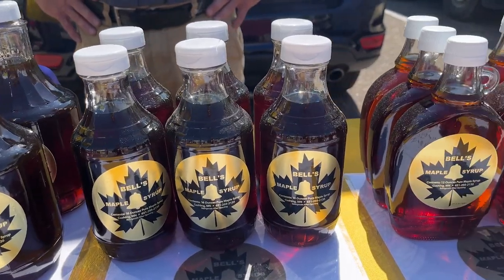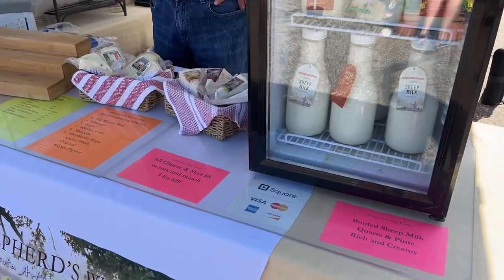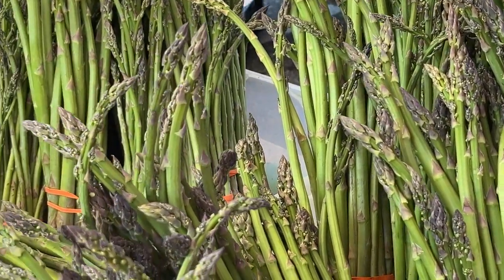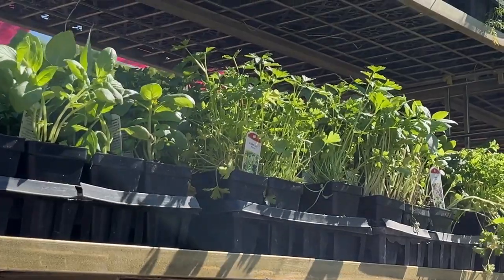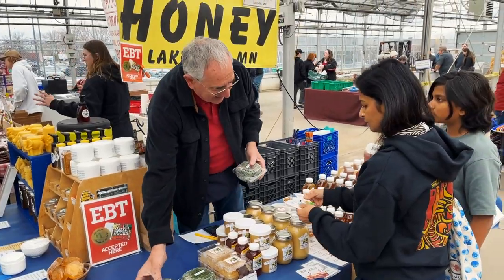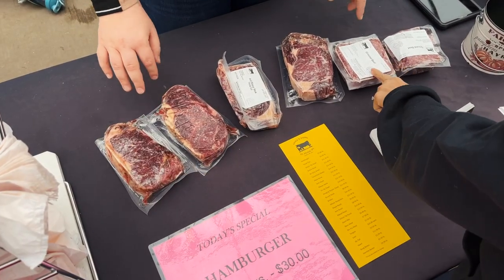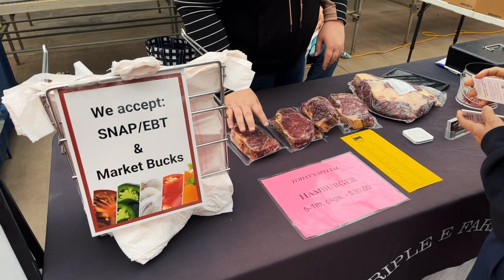SNAP tokens and MarketBucks can be used to purchase any SNAP eligible items. Produce MarketBucks can be used to purchase fruits and vegetables, including herbs. Now Maya has $30 to spend at the market and she's ready to shop. She uses her tokens and bucks at vendors who accept MarketBucks.